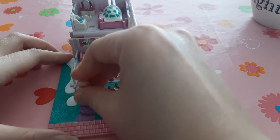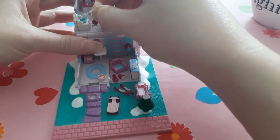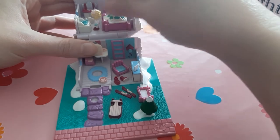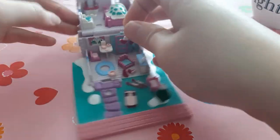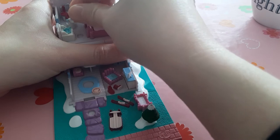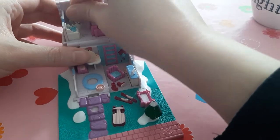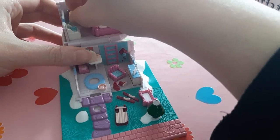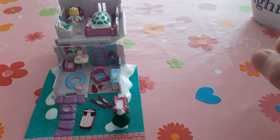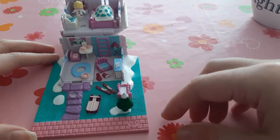Polly has one place to stand outside and one place to stand in the bedroom, before the sink for when she needs a wash. She also has a place to sit before the vanity. It's really hard to get her in the seat — come on, Polly! Yes, she's sitting and looking in the mirror now.